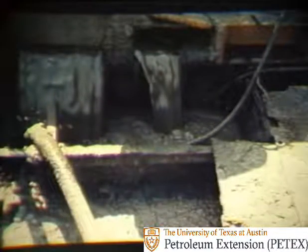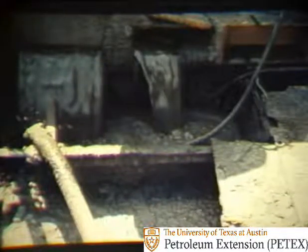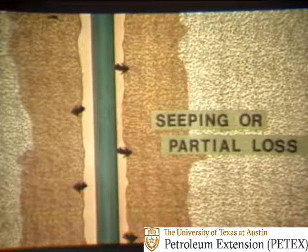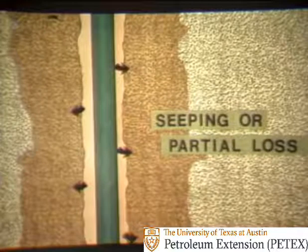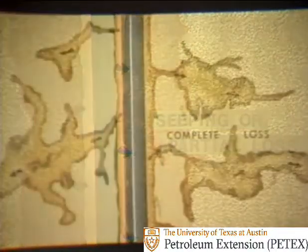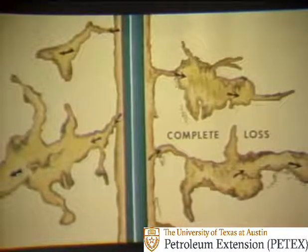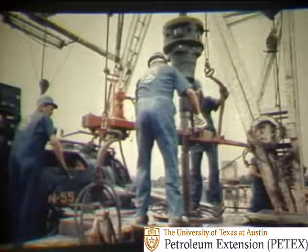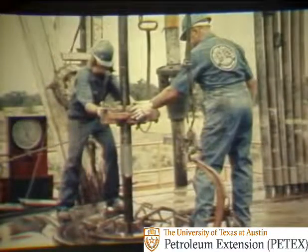To determine how severe the loss is, a look at the mud pits as the mud returns from the hole is all that's needed. Here the return flow is reduced somewhat, so it appears that the loss is a seeping or partial loss — the mud gradually and continuously leaks into the formation. A seeping loss indicates that the mud is being lost to small openings found in either porous formation or in a fractured formation. Of course, if no mud at all is returning to the surface, then the loss is complete — there are simply no returns. This indicates that the loss is in larger openings or fractures, such as honeycomb lime or cavernous formation. Since on this rig the loss is a seeping loss, the crew breaks out the kelly, and enough pipe is pulled out of the hole until all of the drill stem is out of the open part of the hole and is in the section of hole lined with casing.